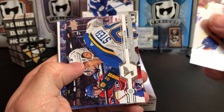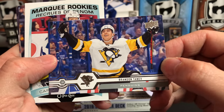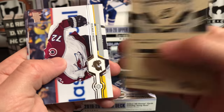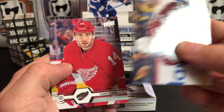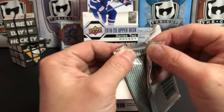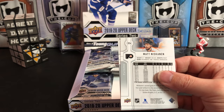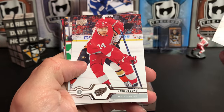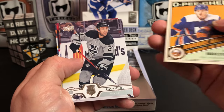Anders Lee, Alexander Steen, we've got Brandon Tanev — if we pulled this last one that seems like a canvas, that would be a great canvas picture. Carter Verhaeghe Marquee Rookie update. Jonus Donskoi, Nick Schmaltz, Mikko Koivu, Robbie Fabry. Peter Mrazik, Madison Bowey, Jack Roslovic, Oliver Wallstrom Marquee Rookie Retro update.